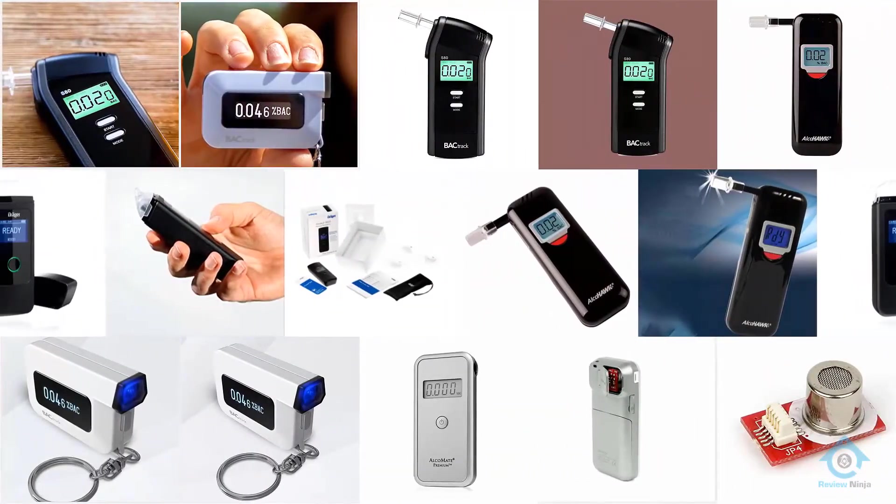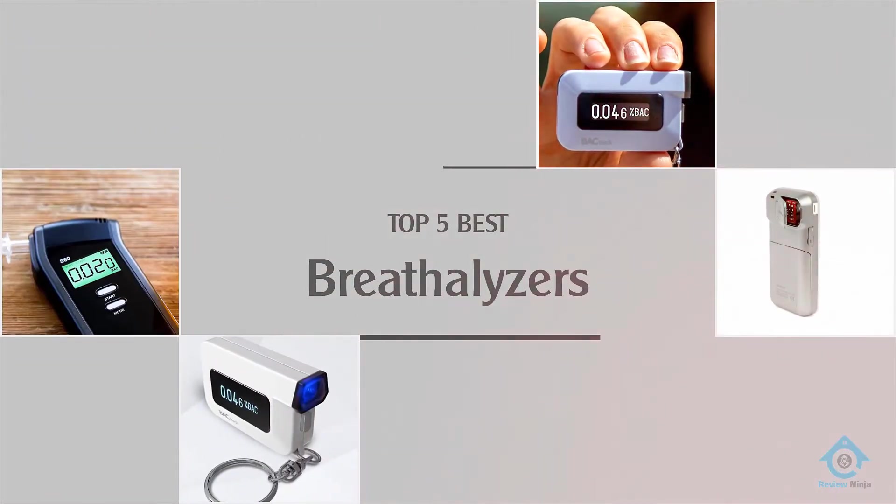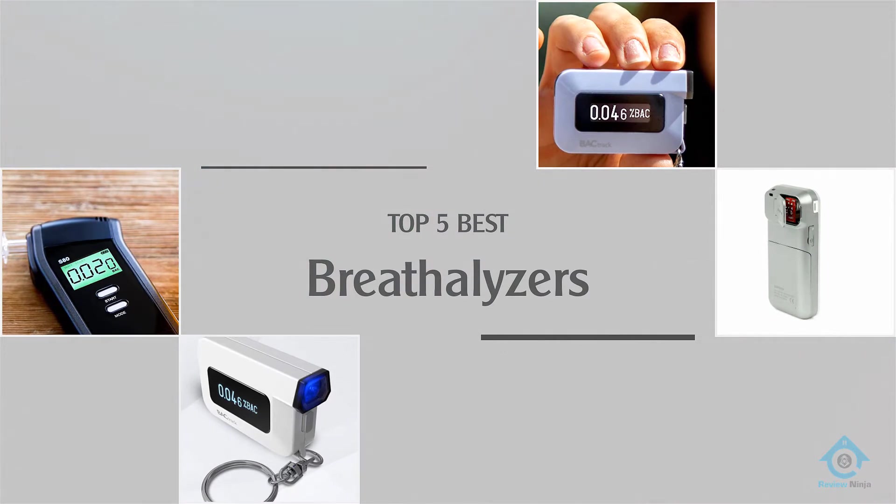Are you looking for the best breathalyzers? Here we have picked the top five for this time. Let's explore them.